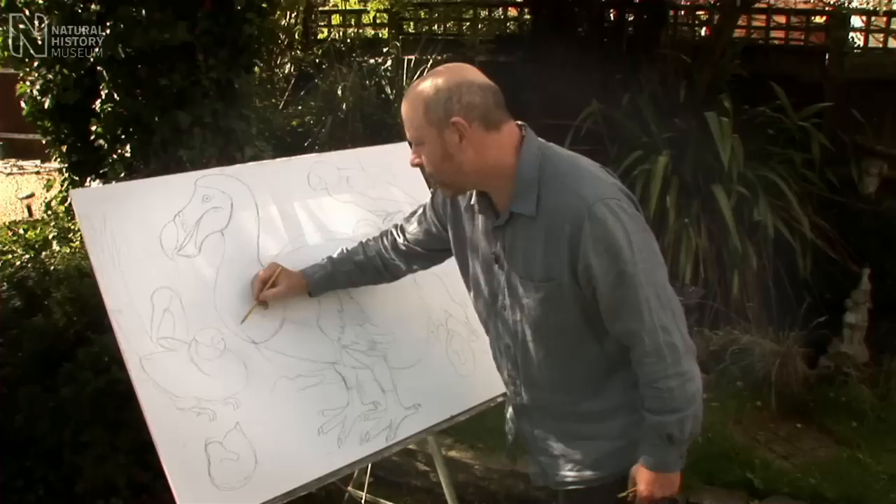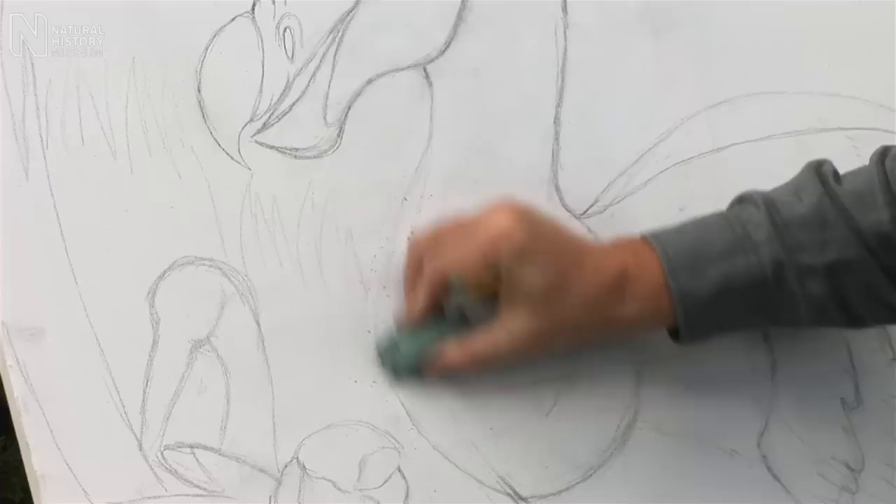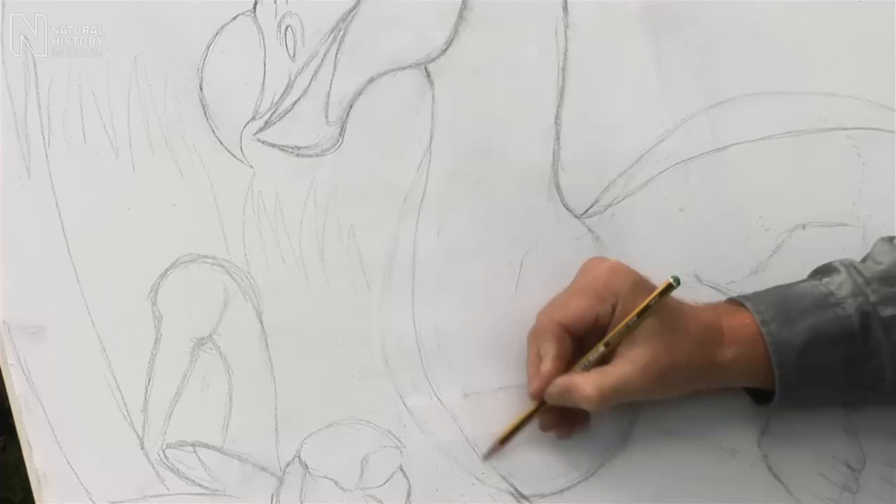One area that Saffery definitely got wrong was the crop. He did this really great bulbous crop and we know that never existed. In fact, in flightless birds, the breastbone becomes quite small and flat, and so you lose that bulge and they become almost snake-like.